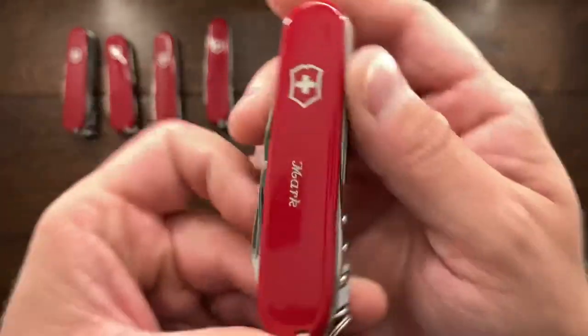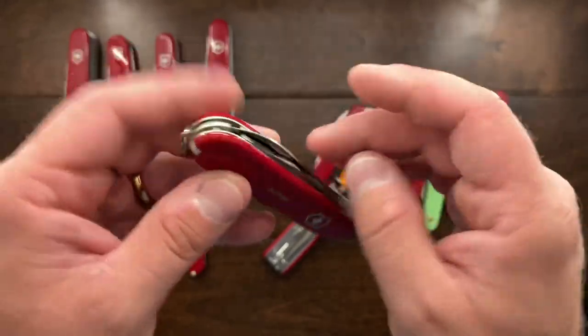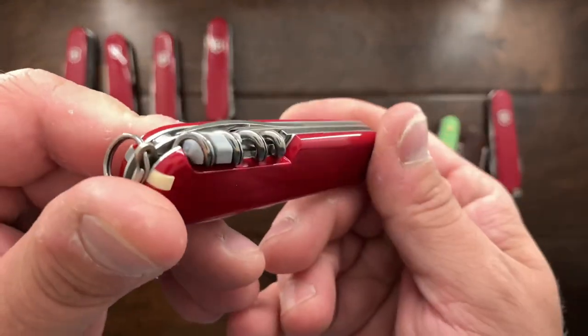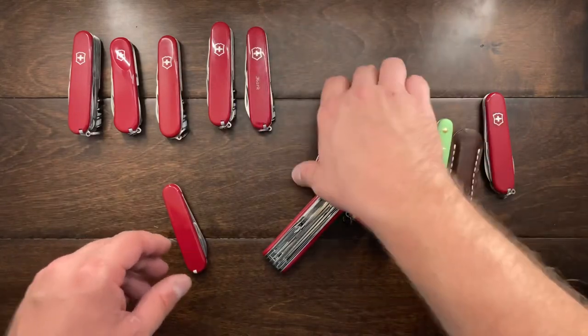I ended up keeping this Spartan — it has my name on it. I found this on eBay for about 10 bucks and I felt justified in keeping that. It's your just standard Spartan. This one is actually probably from the late to mid 1990s. This one here is just special because it's got my name on it, and I decided to keep that.